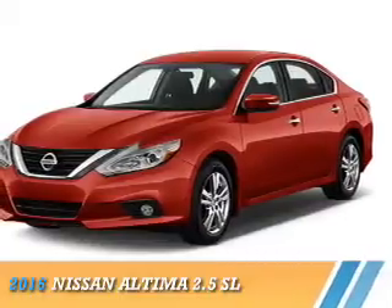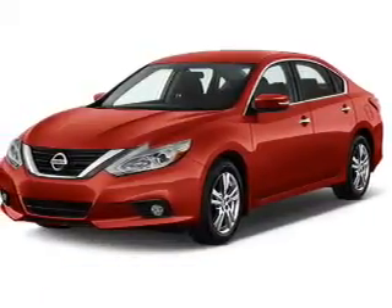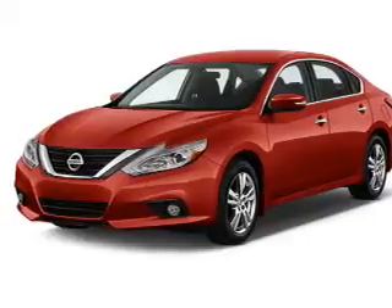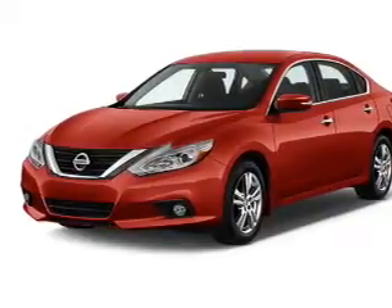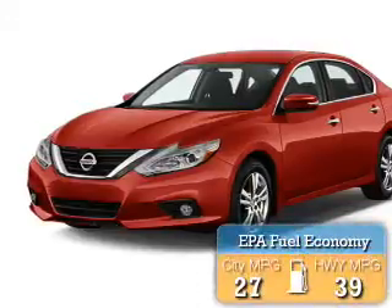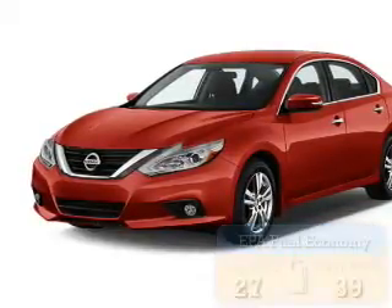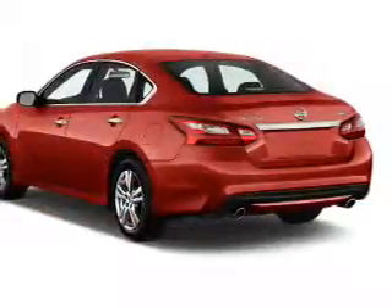Presenting the 2016 Nissan Altima. It's powered by front-wheel drive, a 2.5-liter four-cylinder engine, and a continuously variable transmission. Great fuel efficiency saves you money by requiring fewer trips to the gas station. The features include blind spot sensors,